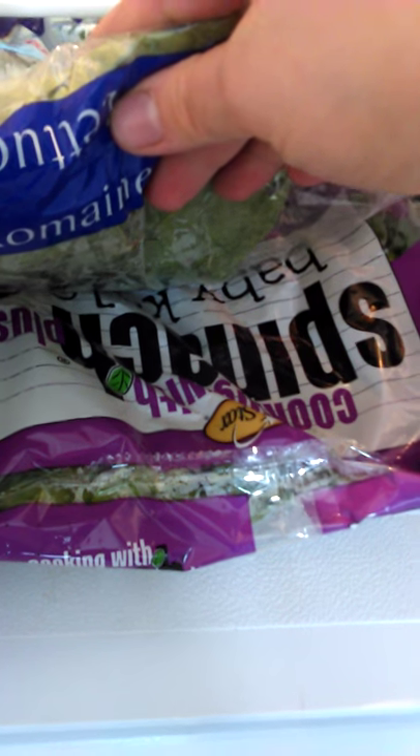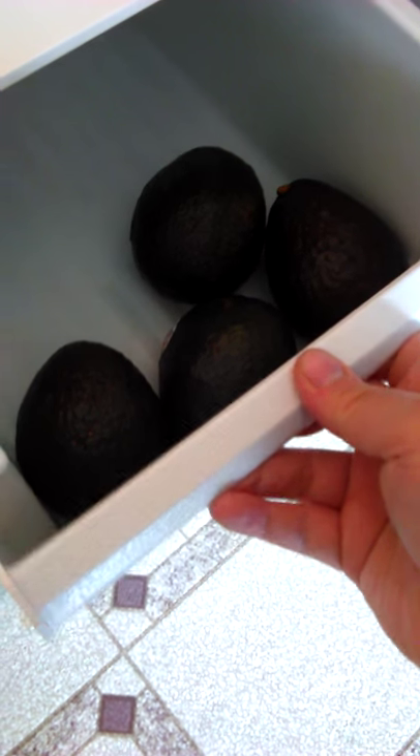Purple cabbage, broccoli — two stalks of broccoli — this big bag of romaine lettuce, and then this big bag of spinach and baby kale, bok choy, and then avocados.